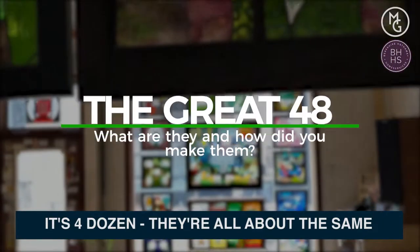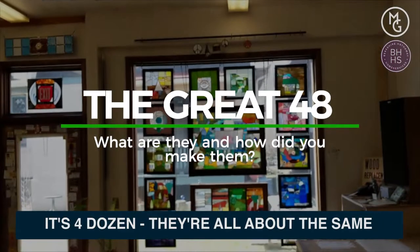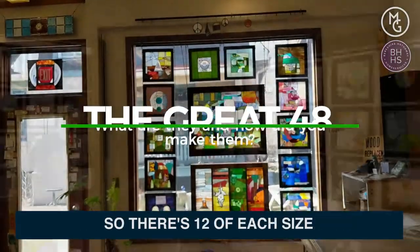It's four dozen. They're all about the same size, but they're slightly different, so there's 12 of each size.